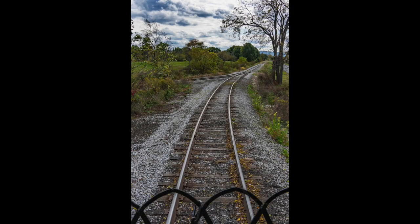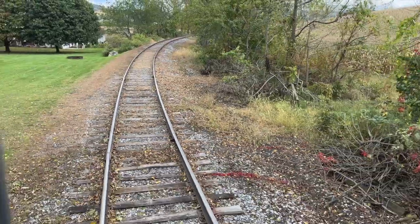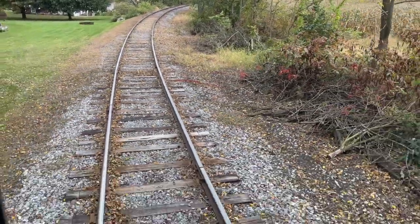A benefit of being the first car after the Y: we're now the last car. We're just burning up the tracks.